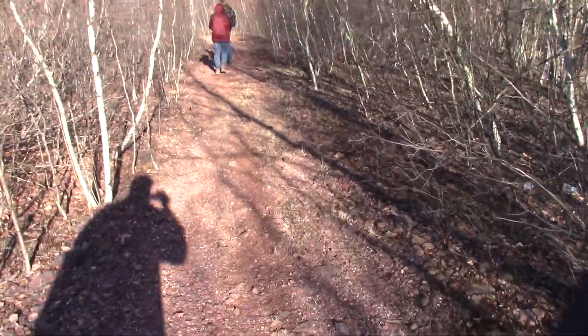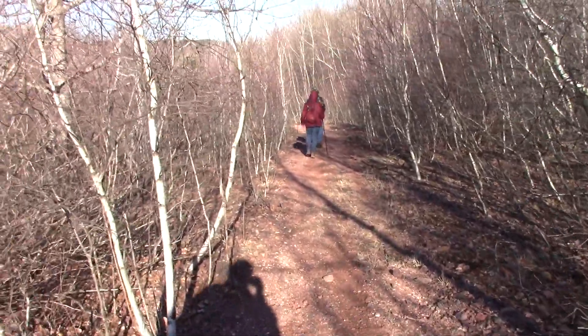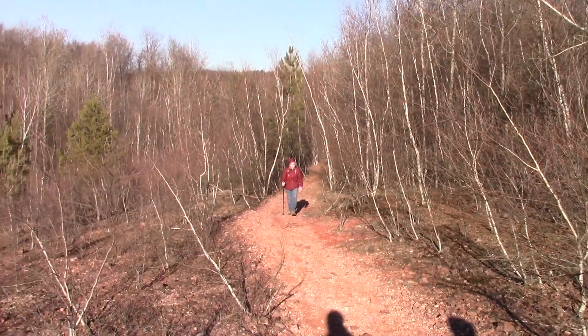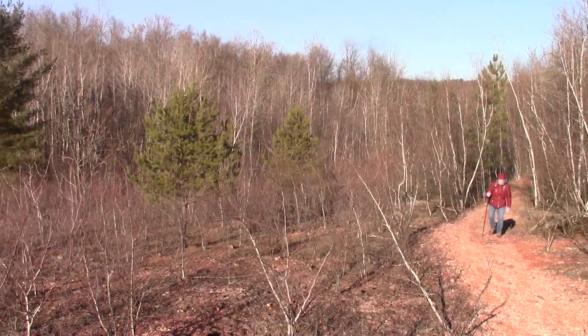Walking back down towards the car now. The breaker was down here somewhere in this general region, but there are no traces of the foundation or anything left.